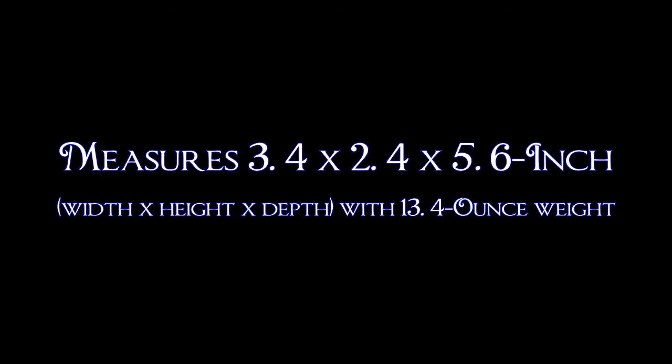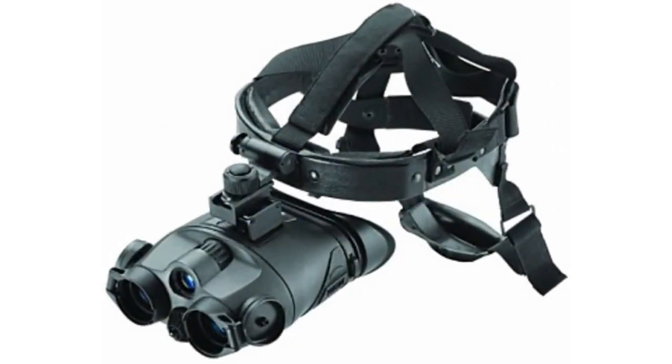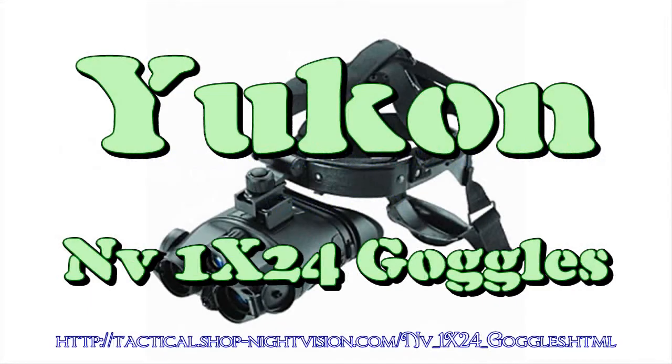The Tracker utilizes the revolutionary Eclipse lens cover system, which features flip-up covers that can be easily clipped back against the body of the binoculars and rotated out of the user's viewing area, eliminating lens cap hassle.